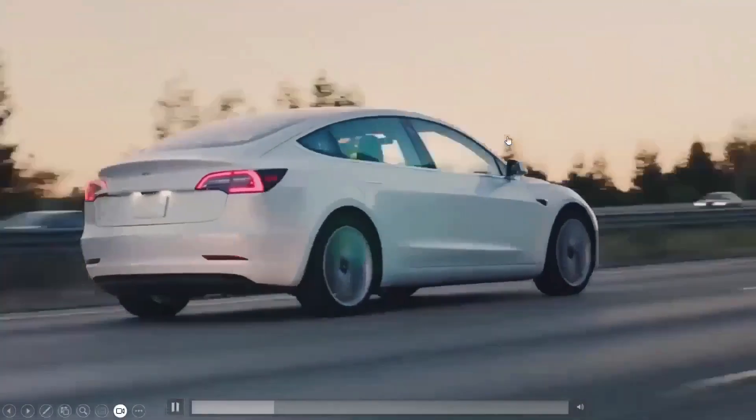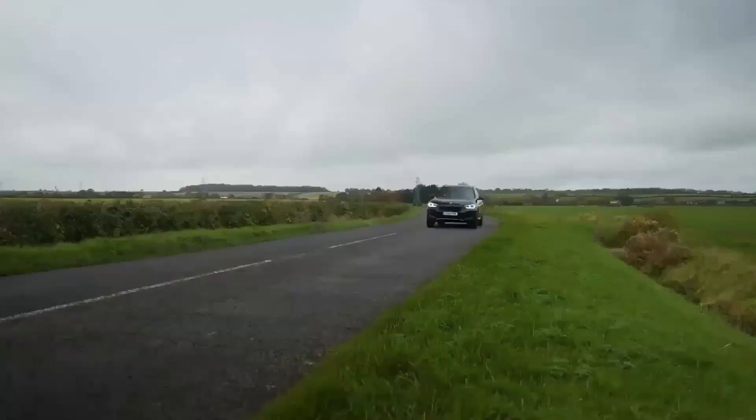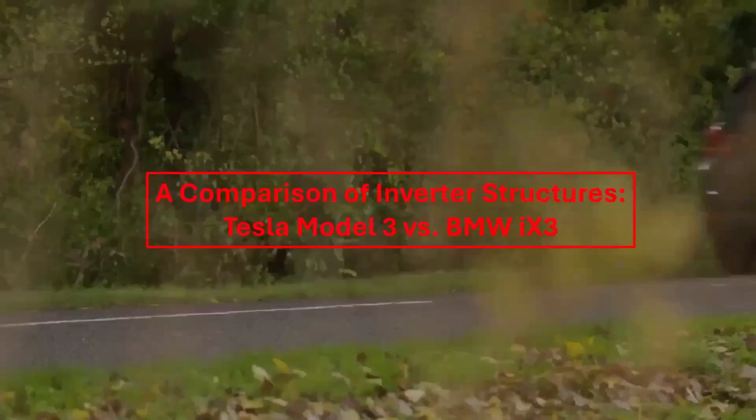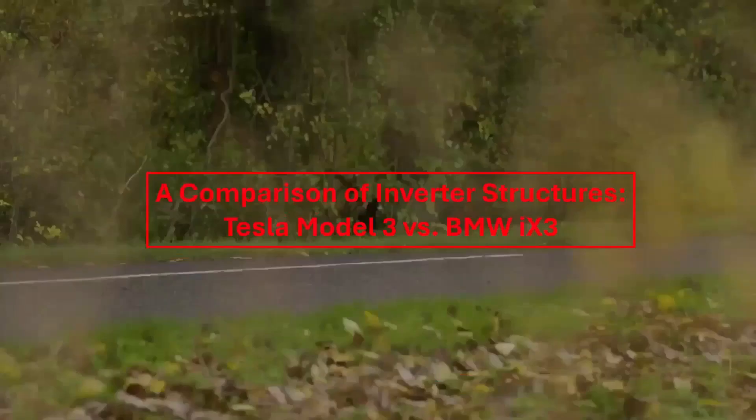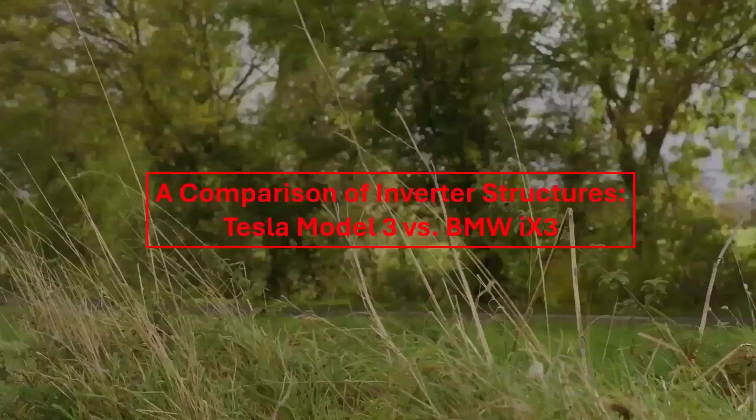Today, we will conduct a comparative analysis of the inverter structures utilized in the Tesla Model 3 and the BMW iX3. This evaluation will involve a detailed teardown of each inverter system, allowing for a critical examination of their essential components.